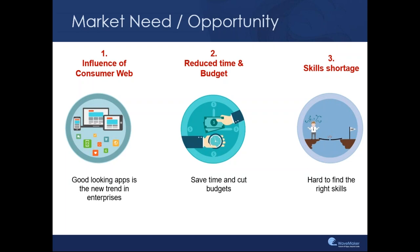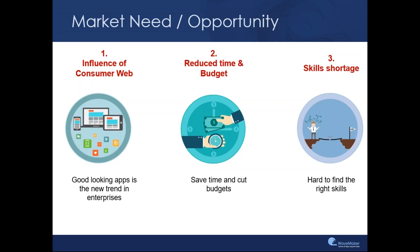End users expect the same usability and user experience with enterprise apps as they have got used to using consumer apps. On the other hand, within enterprises there has been a reduction in the budgets and investments across IT, which has resulted in shortage of skills as well as shortage of manpower in developing applications. The problem that enterprises have today is that on one hand there is a lot of demand to build newer applications and do faster time to innovate, while on the other hand they have less resources.